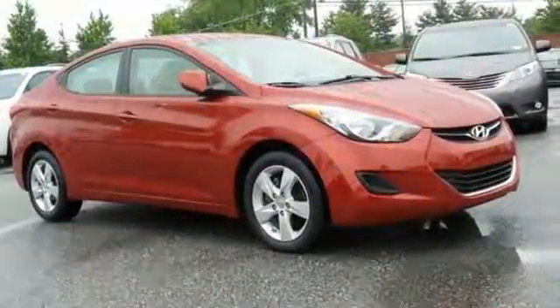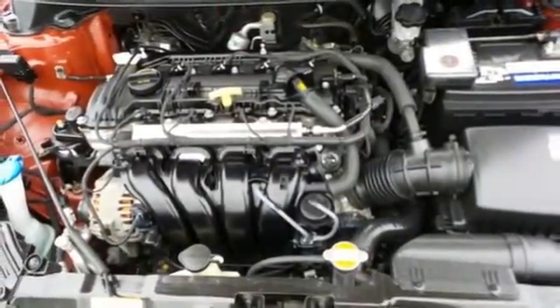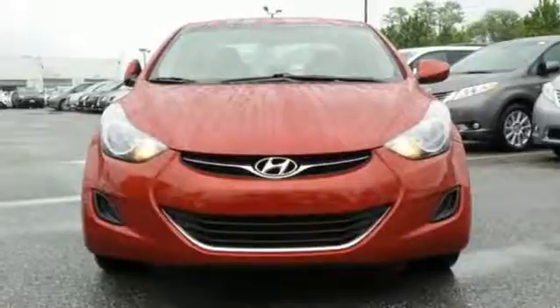With its spirited performance, excellent fuel economy, and stellar safety ratings, the ever-popular Elantra goes right to the head of its class. See it for yourself today.